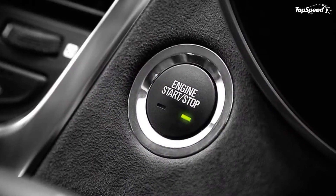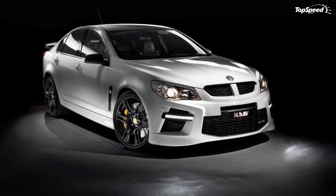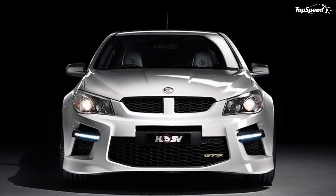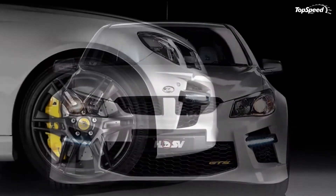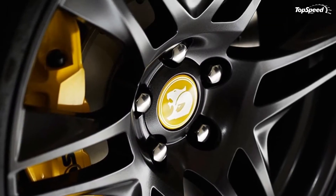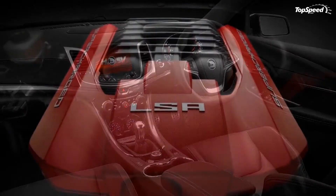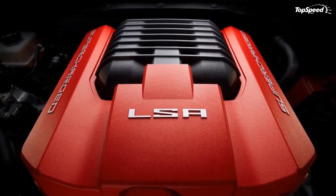The new Gen-F lineup received a more sophisticated, modern and integrated design, with the GTS version being distinguished by updated bumpers, a larger Super Flow Performance spoiler finished in body color with pitch black accenting, and 20-inch forged alloy wheels in satin graphite. Holden is also offering an all-new premium interior with new seats and fabrics, instrument panel, cluster, gauges, and center console.